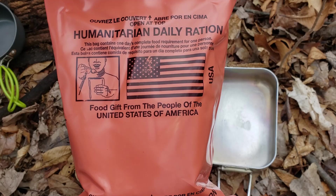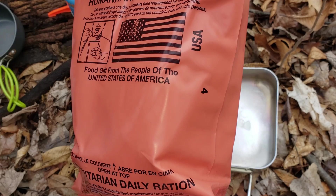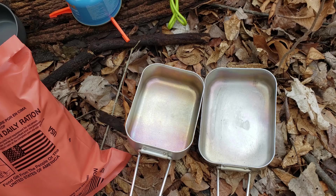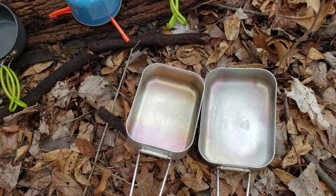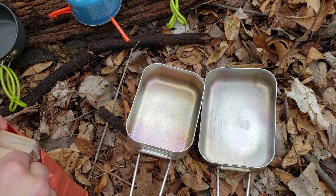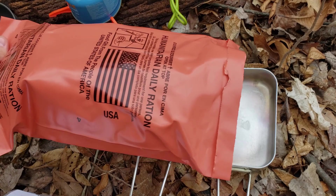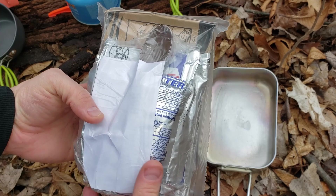We got the humanitarian daily ration — a food gift from the people of the United States of America. Potentially menu four. It's got a peelable seal — tried to use the peelable seal, did not work, so I cut it open. Wow, this is interesting — it's actually packaged internally, almost shrink-wrapped. The bags have all emptied out now. Very cool.